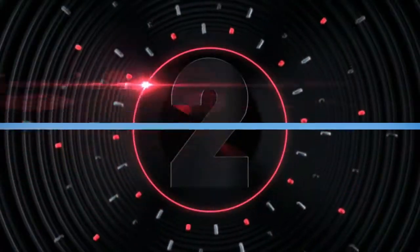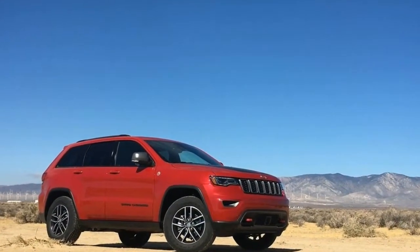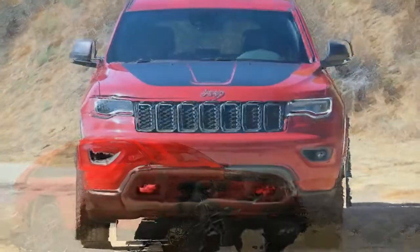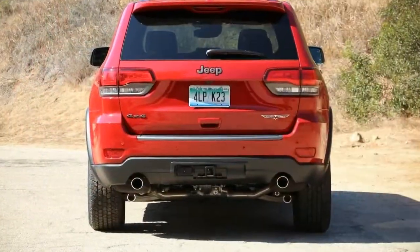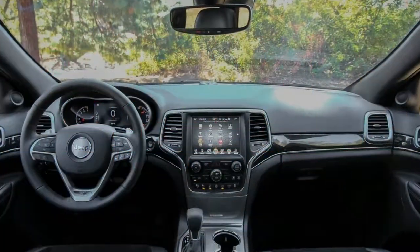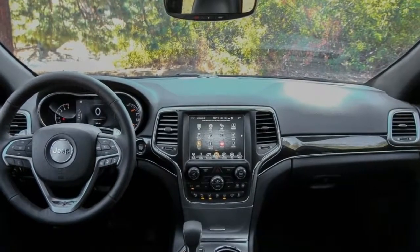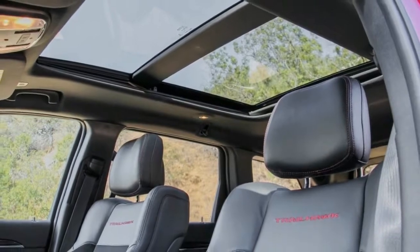Number 2: the standard features of the Jeep Grand Cherokee Overland include a Pentastar 3.6L V6 295 horsepower engine, 8-speed automatic transmission with overdrive, four-wheel anti-lock brakes, ABS, integrated navigation system, airbag occupancy sensor, 20-inch aluminum wheels, and traction control.